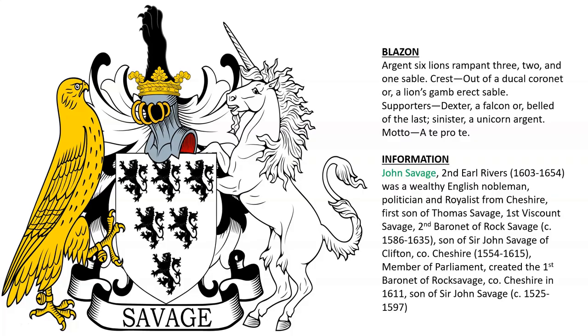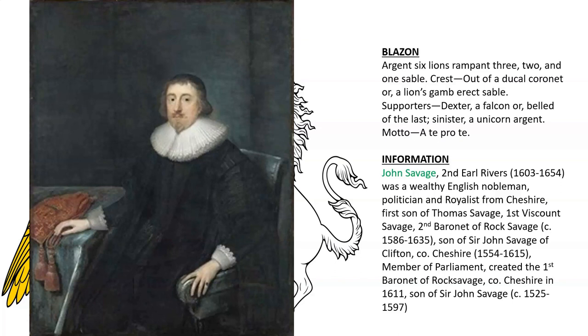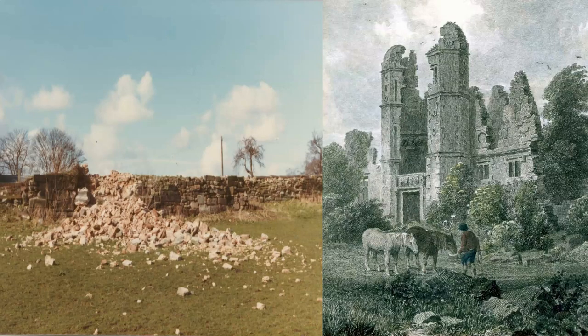One member of the family became an earl. There was John Savage, second Earl Rivers, a royalist politician from Cheshire, the son of the first Viscount Savage and the second Baronet of Rock Savage. And we see here John Savage, as well as Rock Savage, the remains of it.